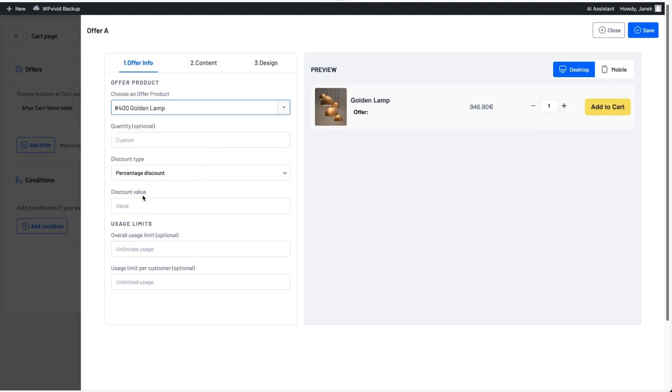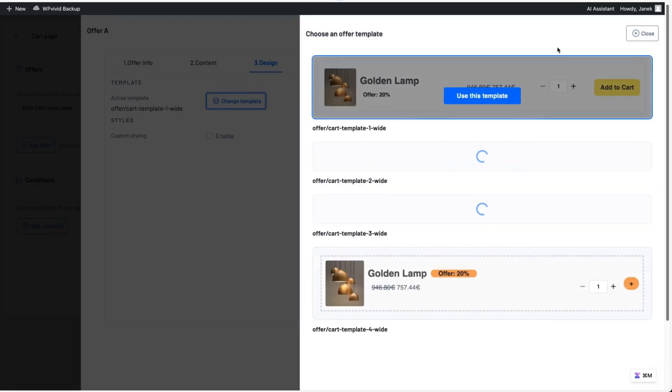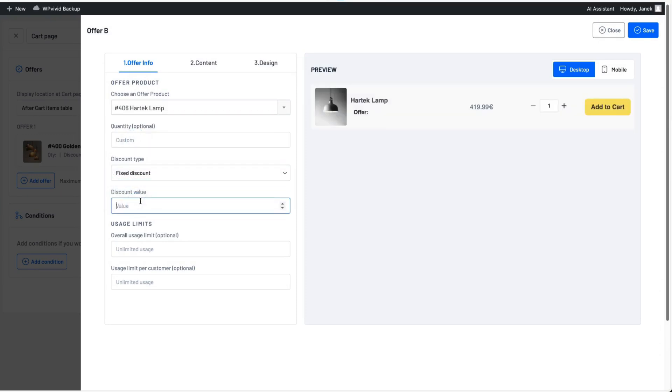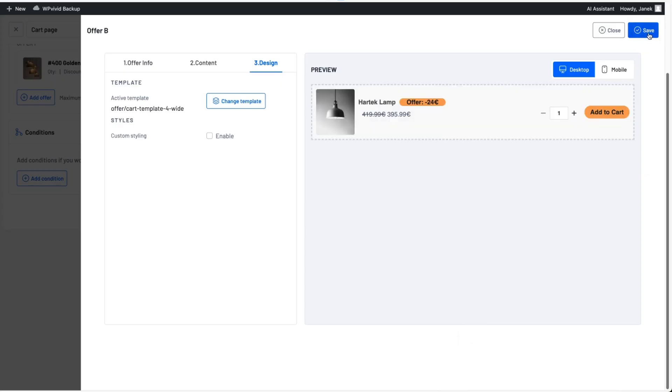Now I can add two offers. For Offer A, I'll choose a product with a 20% percentage discount. I can set usage limits — an overall usage limit means the offer is used only that many times total — and a per-customer usage limit, for example one use per customer. For now I'll leave it as is. Under Content, I can add a title, change the text, change the call-to-action text, add a custom event, and under Design I can choose a template. I'll pick this one and save it. For Offer B, I'll choose a lamp with a fixed discount of 20 euros, no usage limits, adjust the content, and choose the same design template, then save.